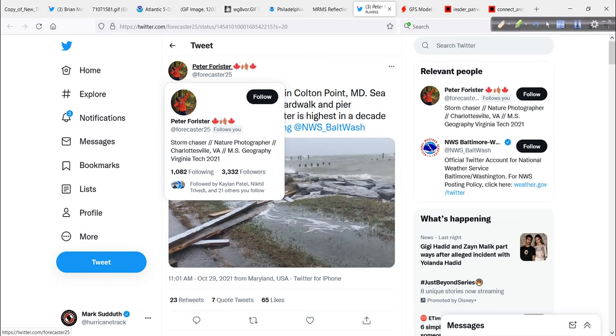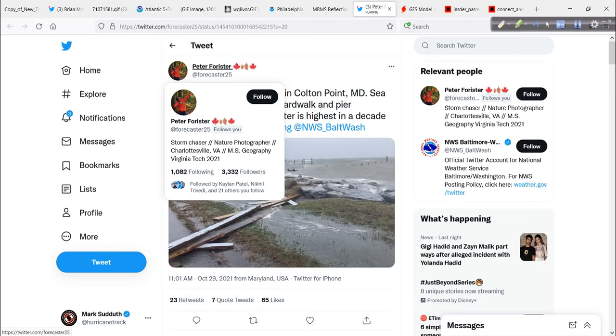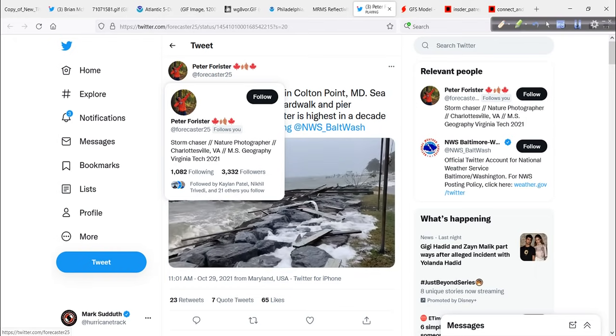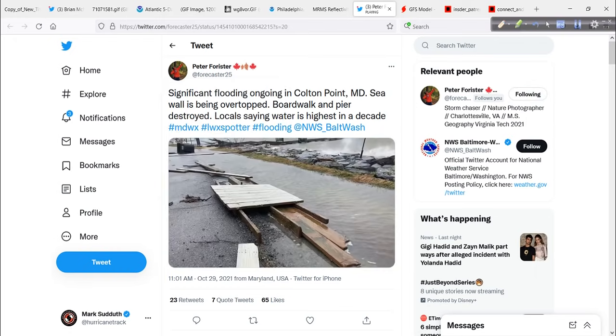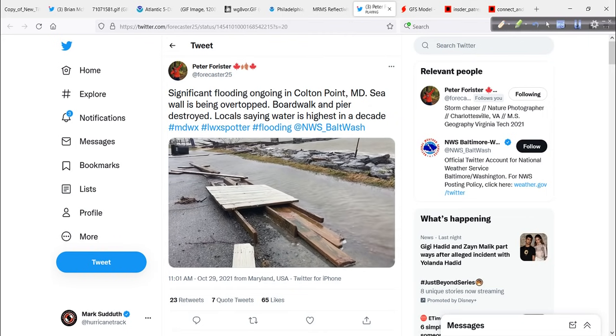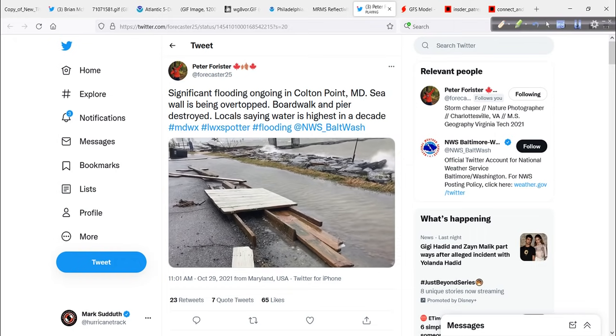Well done from the videographer here — Peter Forrester — well done. And look, a master of science in geography. I'm going to start following because that's awesome. Well done there, Peter. We appreciate you sharing. Thank you, Kari, for sniffing this out.